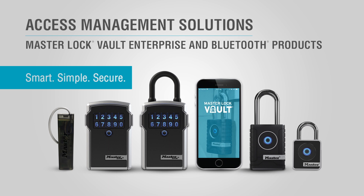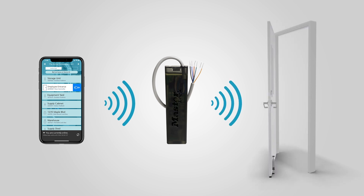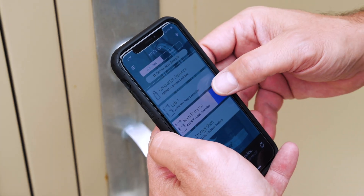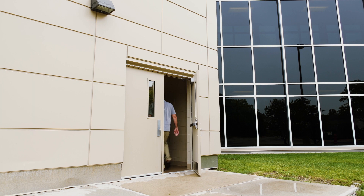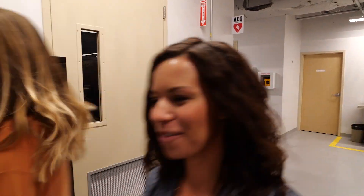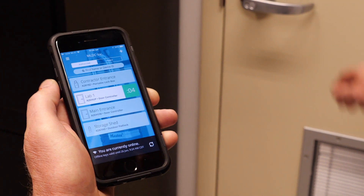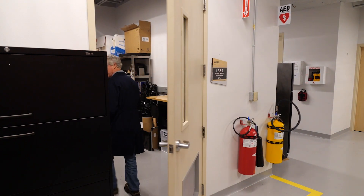MasterLock is changing the way companies securely manage door entry access with the MasterLock Bluetooth Door Controller. This advanced door access control combines the cost benefits and convenience of keyless security with the control, flexibility, and accountability of Bluetooth-enabled hardware. Authorized individuals easily gain entry using the convenient MasterLock Vault Enterprise smartphone app. No pin numbers to share, no keys to manage and replace. It lowers costs while enhancing security.